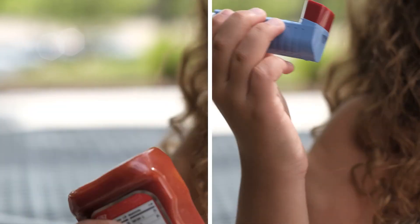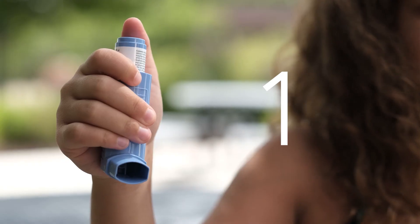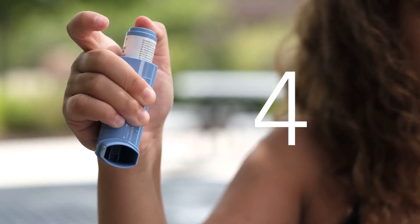To use your inhaler, first you need to remove the cap and shake it. For me it helps if I shake it like a ketchup bottle. If your inhaler is new or if you haven't used it for a week, pump it four times in the air. This is called priming your inhaler.